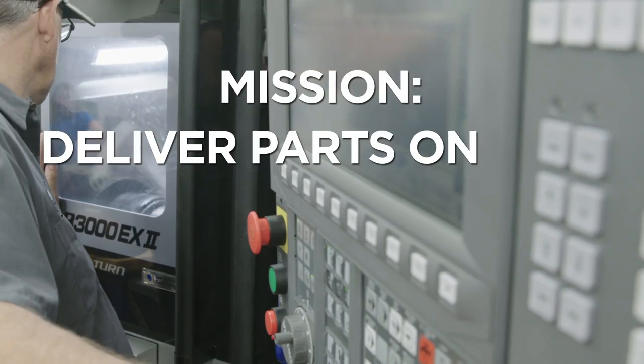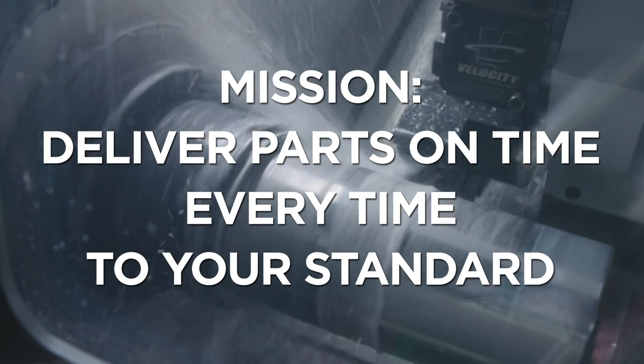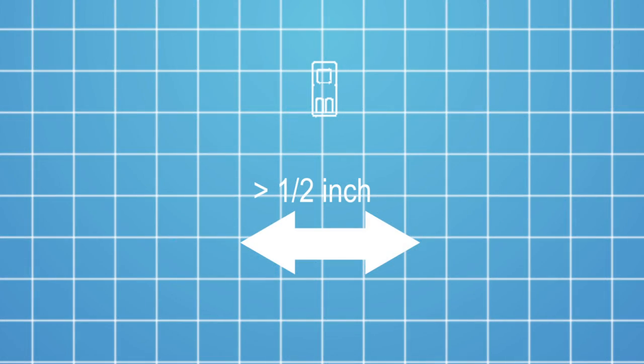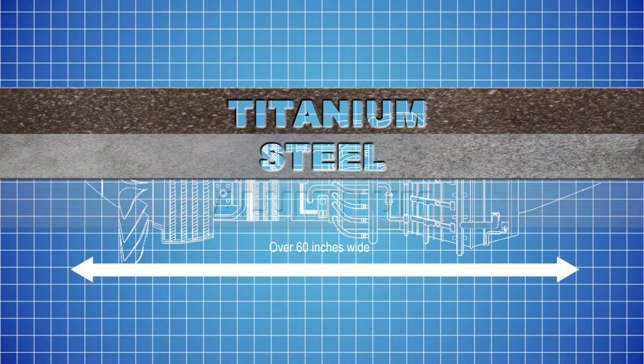Our mission is to deliver parts on time, every time, to your standard. DRT machines parts from less than half an inch to over 60 inches wide in a range of alloys.